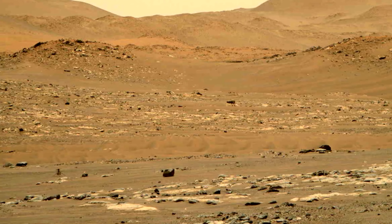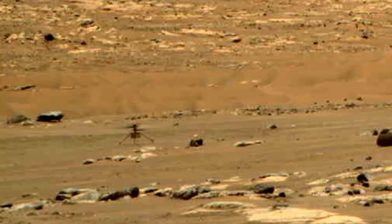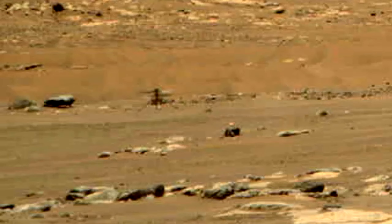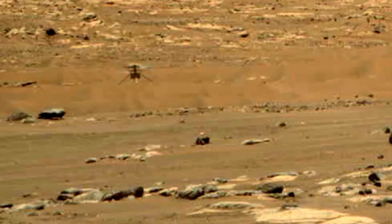This is Ingenuity's 13th flight in real duration time, just before solar conjunction. Notice the dust it produced at the start. In the end of this footage, while landing, there is no dust at all.